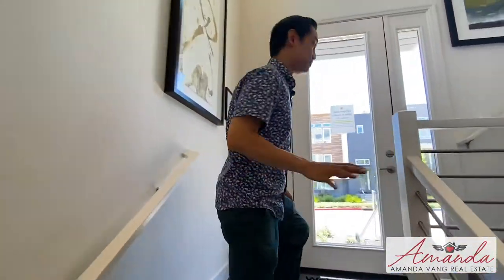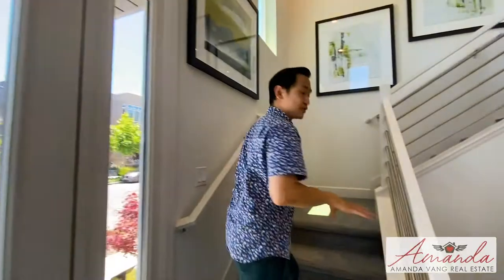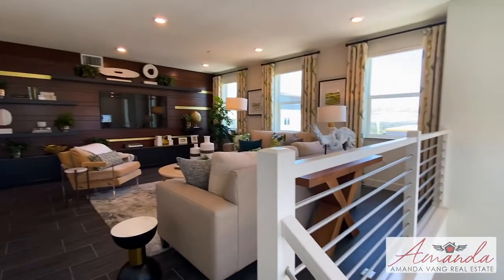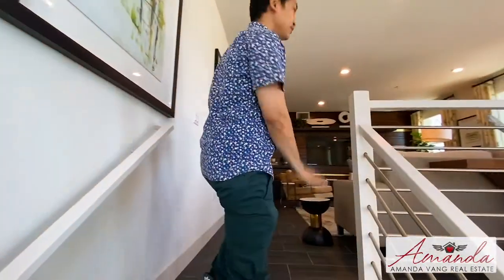You know, when I was growing up, the home that I was born into was also a split level home, so I have an affinity for homes that are styled like this. You come in and you've got a room — you go up, you go down.